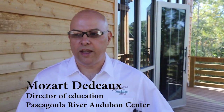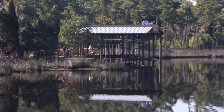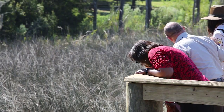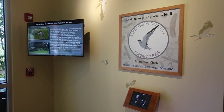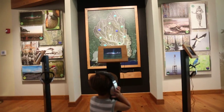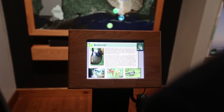As our name implies, we're the Pascagoula River Audubon Center, so a lot of our interpretation is based primarily on the river itself and all the biological and ecological niches we would like for folks to learn about. Inside, in the interpretive area, I went with an electronic approach to appeal to younger kids — and even adults catch on to it pretty fast — but it's a lot of interactivity.